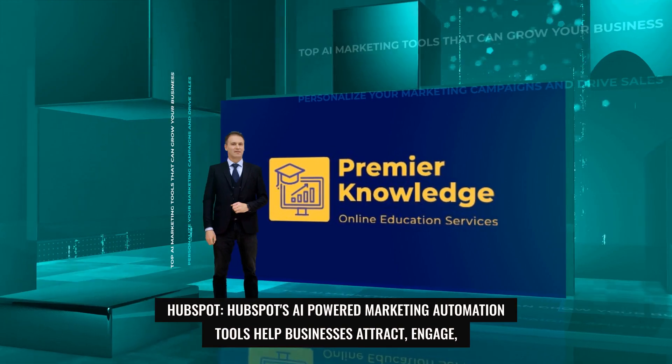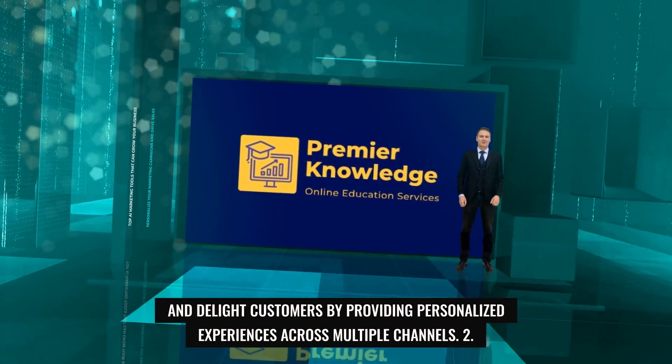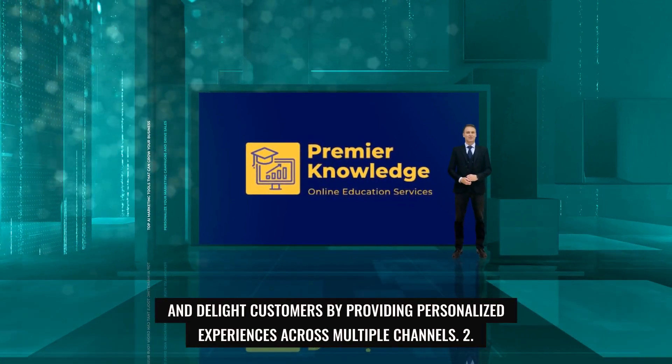1. HubSpot. HubSpot's AI-powered marketing automation tools help businesses attract, engage, and delight customers by providing personalized experiences across multiple channels.